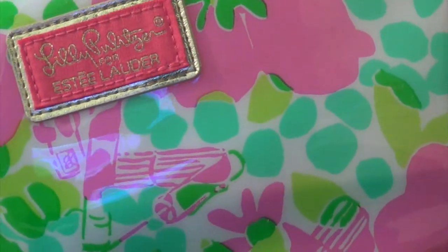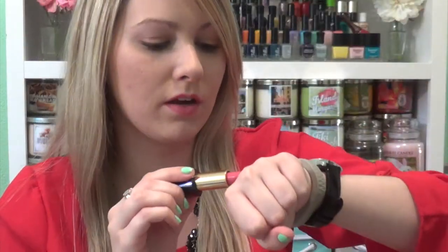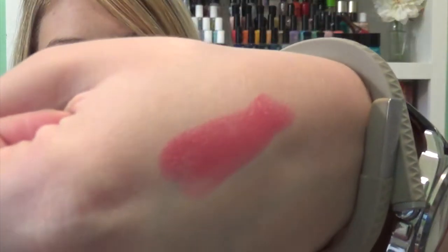Next I picked up some stuff from Estee Lauder — they were having a gift with purchase, I believe it was at the end of March. The bag is actually a Lilly Pulitzer print which is really cute. I picked up quite a few things. What I picked up were two lipsticks — they are the newest lipstick formula, the Pure Color Envy Sculpting Lipstick. I picked up the colors Infamous and Powerful. The first one here is Powerful and it is just this really pretty pink color — I'll swatch it. Definitely a very wearable pink.